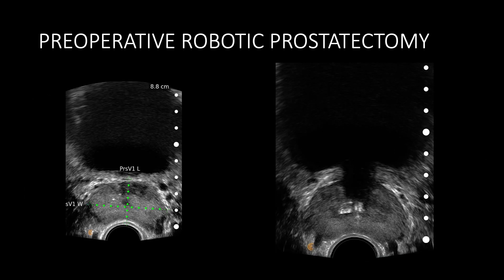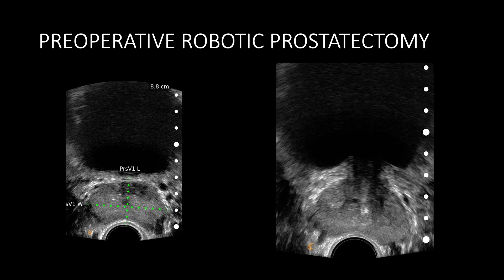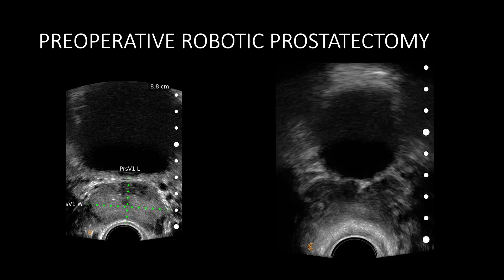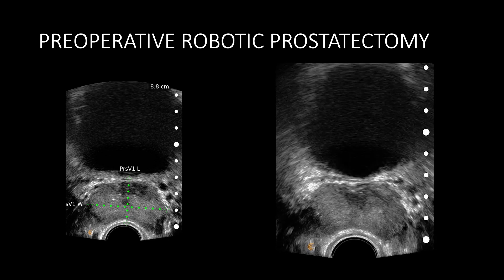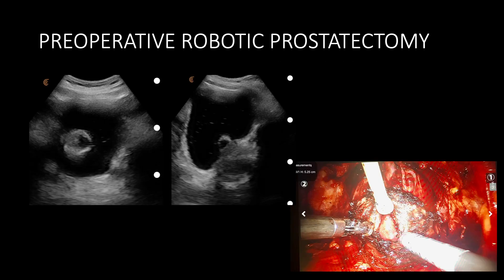For those performing radical robotic prostatectomy, bladder neck dissection can be quite challenging — especially in the presence of a median lobe. We can assess the bladder neck preoperatively to determine whether it will be difficult, so perhaps the staff surgeon handles that step. In instances where a median lobe is present, we can quickly identify that before the case starts and not be surprised when we open the bladder neck. Here, the preoperative images on the left told us we would uncover a bulging median lobe and take appropriate measures.